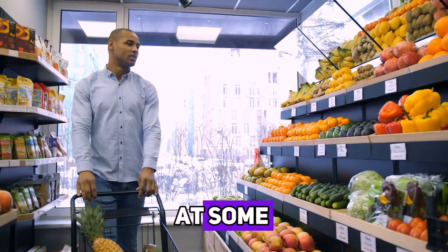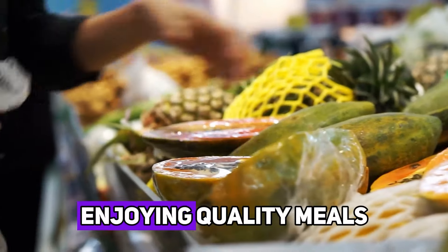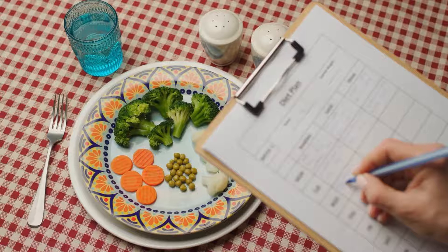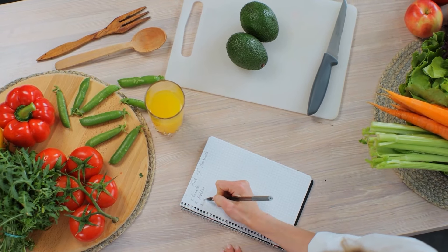Today, we're going to look at some of the best grocery shopping hacks to help you keep more money in your pocket while still enjoying quality meals. Hack number one: plan your meals and make a list. One of the simplest yet most effective ways to save money on groceries is to plan your meals for the week.